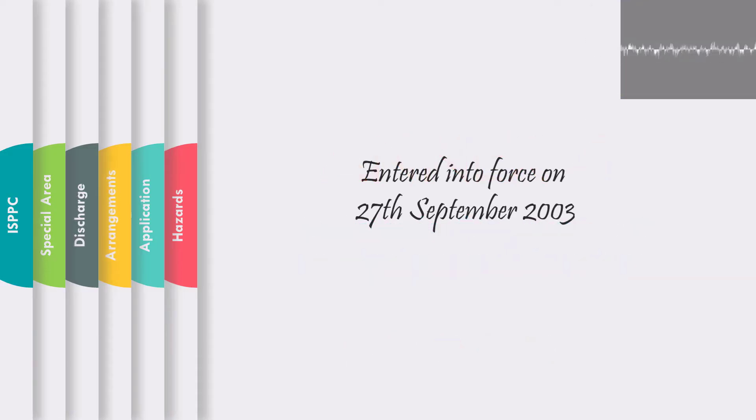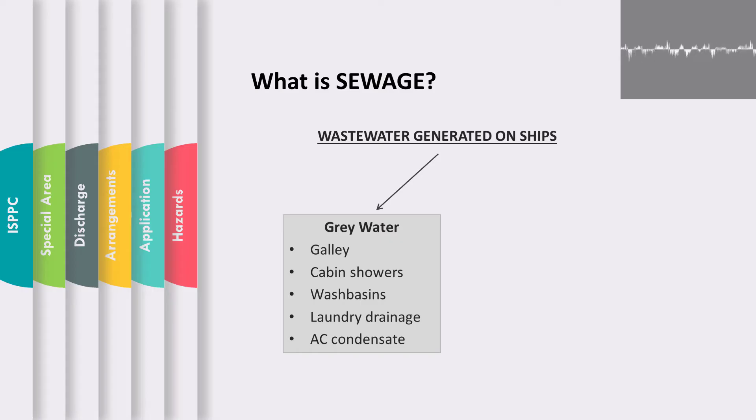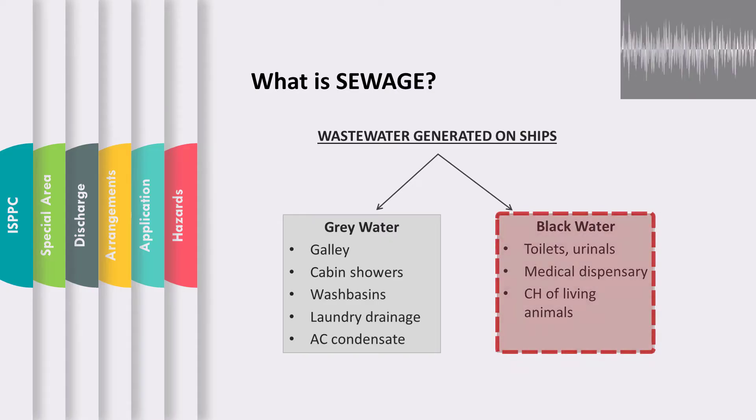Annex 4 entered into force on 27th September 2003. The wastewater generated on board is categorized into two types. First, grey water, which includes drainage from dishwashers and washbasins in the galley, wastewater from cabin showers and washbasins, laundry drainage, and refrigerator and AC condensate. Second, black water waste, which consists of drainage from toilets and urinals, waste generated from hospitals via washbasins and scuppers, and drainage from cargo holds carrying live animals. Note that Annex 4 regulations are applicable to black water waste, not grey water waste.